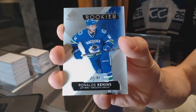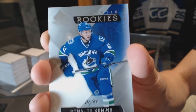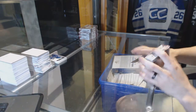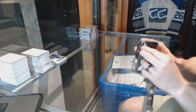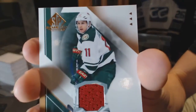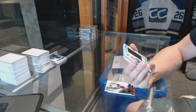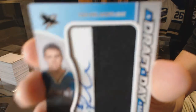7 of 41 rookie card for the Canucks, Ronald's Kennens. All-star skills dual jersey for the Chicago Blackhawks, Duncan Keith and Brent Seabrook. Base jersey for the Minnesota Wild, Zach Parise. Draft Day Marks short print, number five of ten, for the San Jose Sharks, Joe Pavelski.